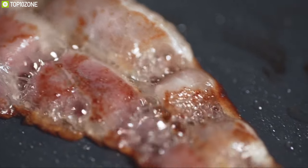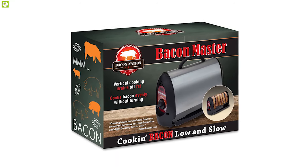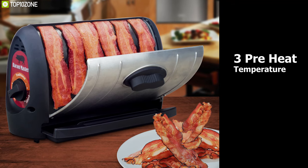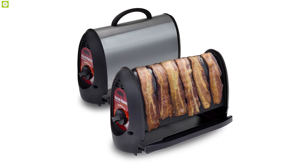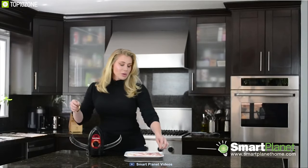Who does not love freshly cooked bacon with breakfast? That's why you need the Smart Planet Bacon Master in your kitchen for the perfect breakfast every morning. It comes with three pre-heat temperature controls that let you cook your bacon light, crisp, or very crispy, and also features a non-stick cooking surface for easy wipe-down and clean-up.